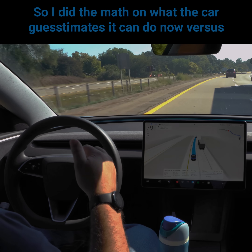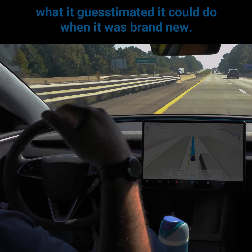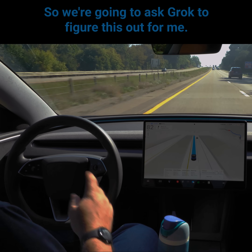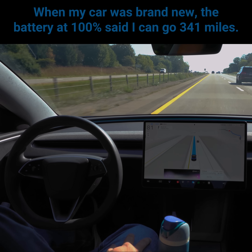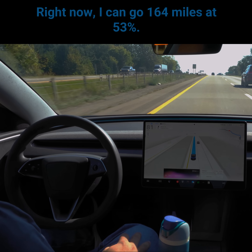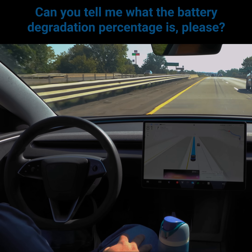So I did the math on what the car guesstimates it can do now versus what it guesstimated it could do when it was brand new. We're going to ask Grok to figure this out. When my car was brand new, the battery at 100% said I could go 341 miles. Right now I can go 164 miles at 53%. Can you tell me what the battery degradation percentage is?